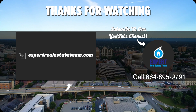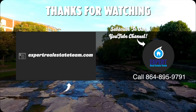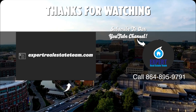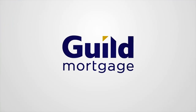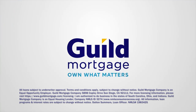Again, I'm Thomas Gardner with the Expert Real Estate Team. Let's get some lunch. Give us a call at 895-9791 or click the link below. We hope to hear from you soon. Thank you and subscribe to our YouTube channel.